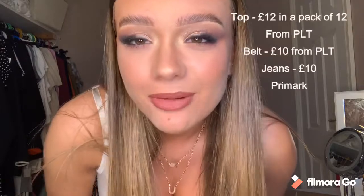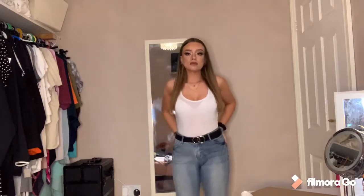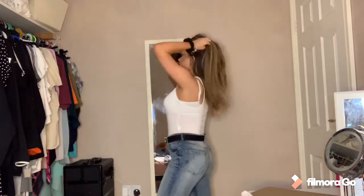My jeans are from Primark and my belt is from Pretty Little Thing. It's very casual, very cute — the very typical jeans and a white top. This is something that I'd wear day to day, going out for a coffee or lunch. Starting to get a little bit warmer now with these outfits, and slowly getting a little bit more dressy.